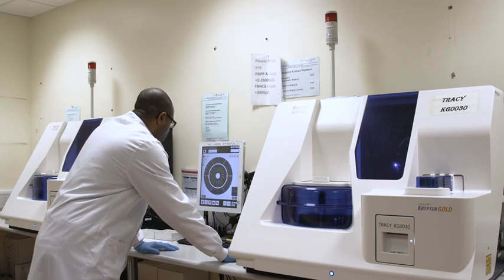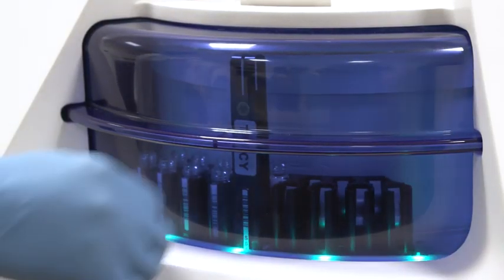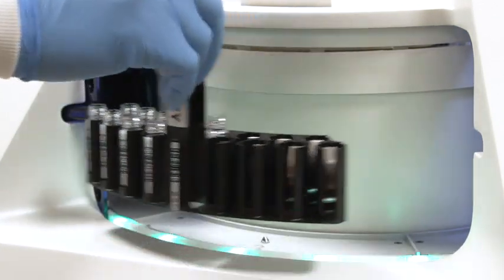What we've also seen with the Gold is a very high level of precision, even better than we saw on the Kryptor Compact. For our first trimester prenatal screening markers, PAPP-A and free Beta-HCG, we're consistently seeing CVs of below 2%, which is really excellent and enables us to provide very high quality results for our patients.